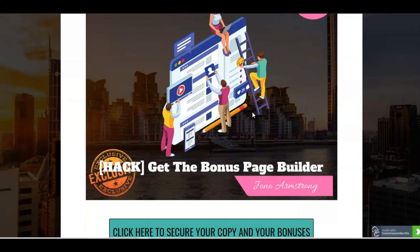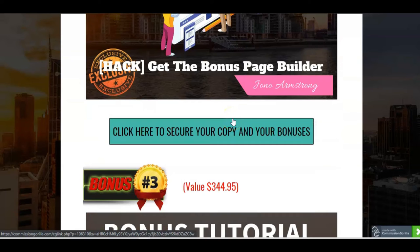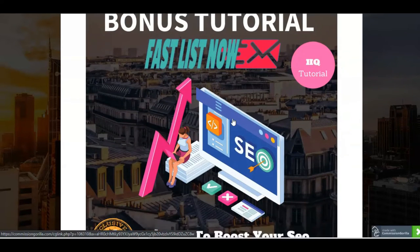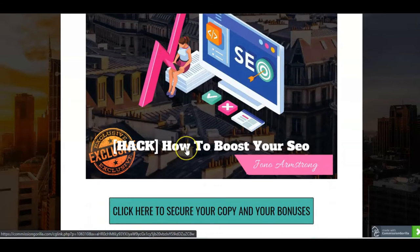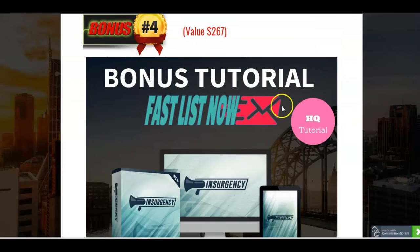The next bonus is a bonus page builder from Jono — a quick way to build your bonus pages, exactly like the one I've got here. And then the next one is a tutorial on how to boost your search engine optimization to help your offers and products get seen more easily by the search engines, in particular Google. So that's all about boosting your SEO.